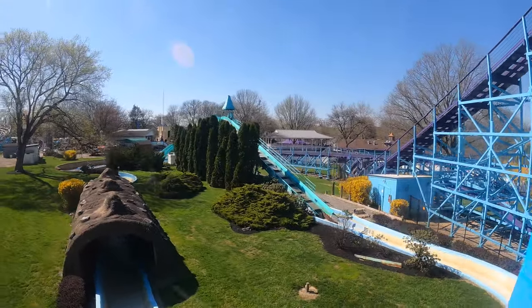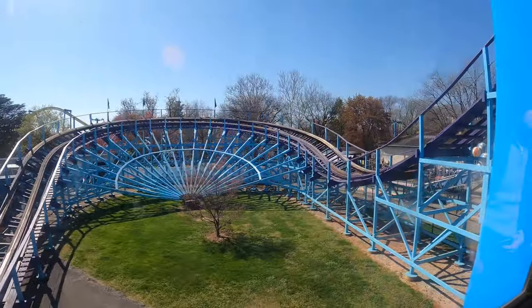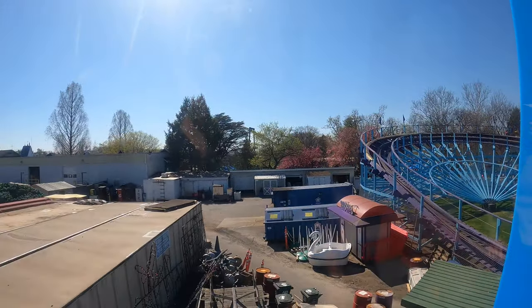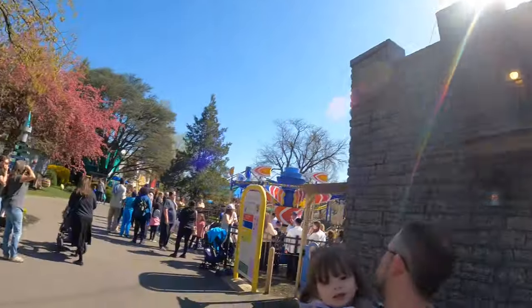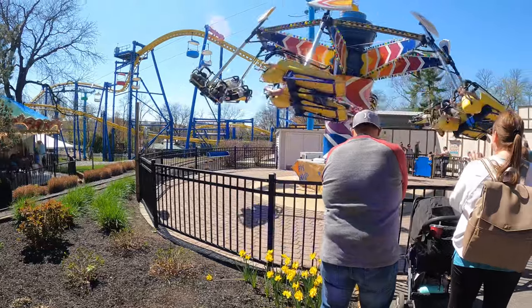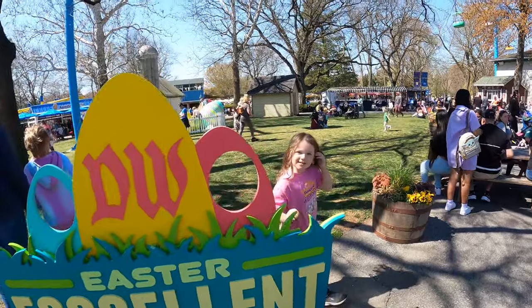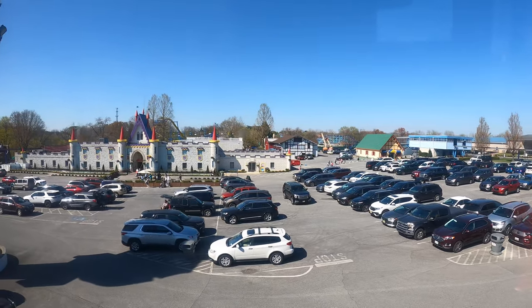They do have three roller coasters here, one being the Kingdom Coaster, and I want to say this is probably their standout coaster. Some would argue and say it's Merlin's Mayhem, which is the next coaster I'm going to show you here — it's this yellow one behind there. It's an S&S inverted coaster and it's only 1,300 feet of track, so it's a very small and short ride. But just to get a kid on a roller coaster, from an enthusiast standpoint, that's great. If you can get a kid comfortable with roller coasters, this is a place to take them.